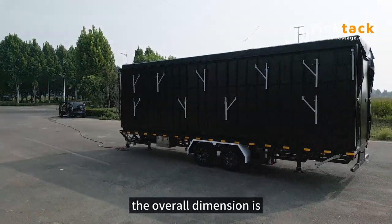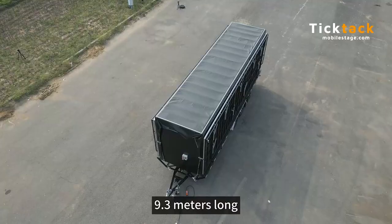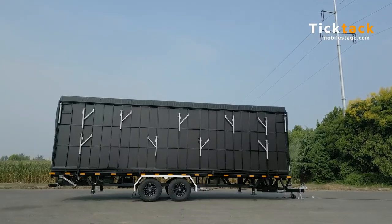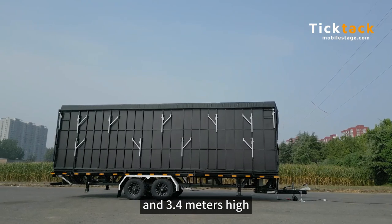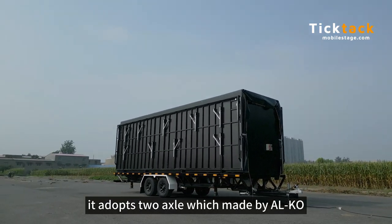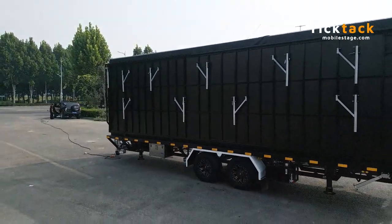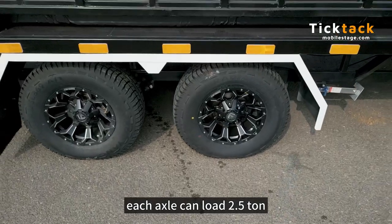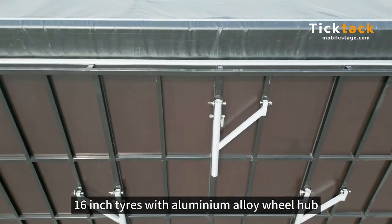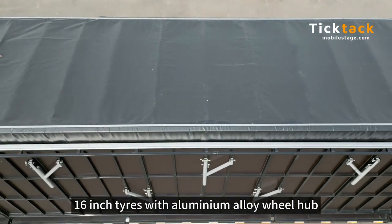The overall dimension is 9.3 meters long, 2.3 meters wide, and 3.4 meters high. The trailer tare mass is 3.5 tons. It adopts 2 axles made by Alco, and each axle can load 2.5 tons.